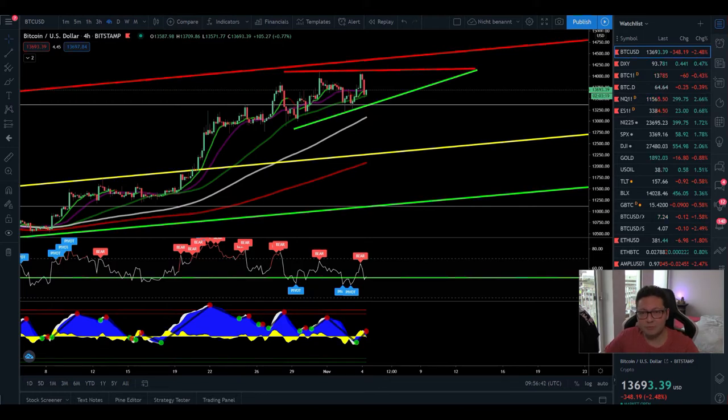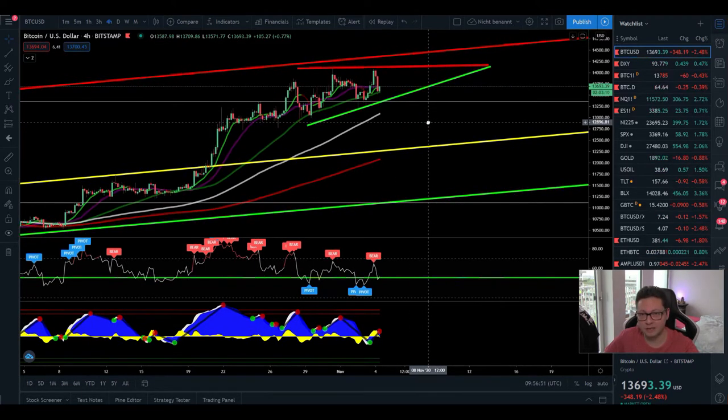Hello everyone, thanks for tuning back in. Alessandro the Crypto here — I hope you're all doing fine. Welcome to another episode. Today we're going to analyze, as usual, the Bitcoin price and also compare it to the DXY.